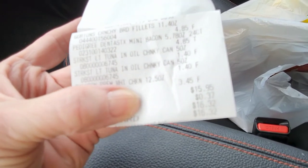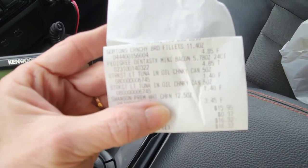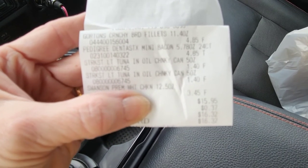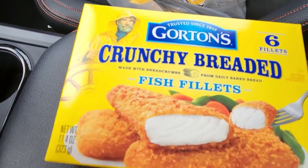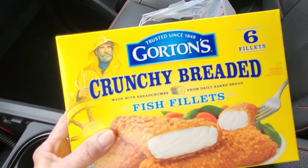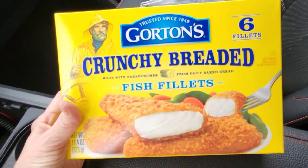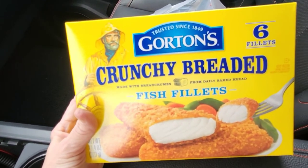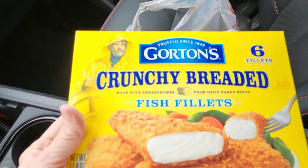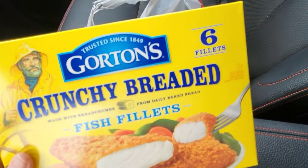So here's what I bought today — $16 and 32 cents. Let me show you what I got for $16.32. I spent $4 and 85 cents on these crunchy breaded fish fillets. I really like these, I haven't had them in a while. I know this is probably not the healthiest thing, but there are six in there — that will be one meal for John and me. $4.85 and that's got six fillets in there.